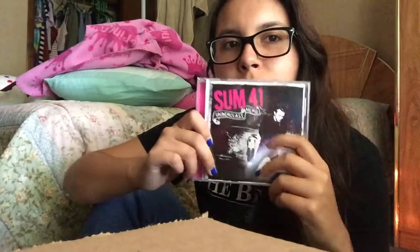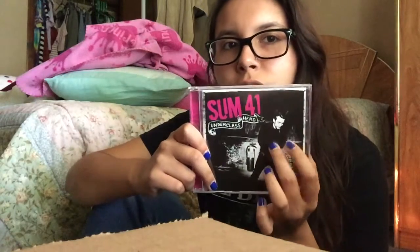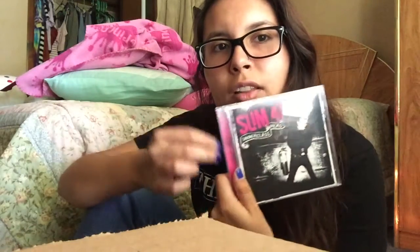This album is basically one of my all-time favorites. It has a pink color going on, and I think it came out around the time Deryck Whibley — the lead singer, who was married to Avril Lavigne — put out her album The Best Damn Thing, which was also all pink. And I think this album came out the same year as hers, so it's kind of cool how they went with the same kind of colors.